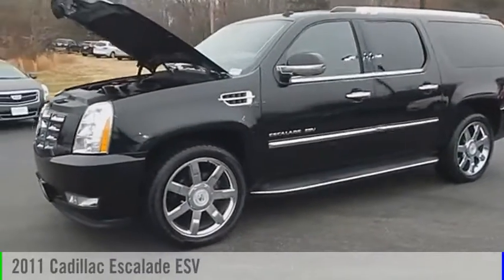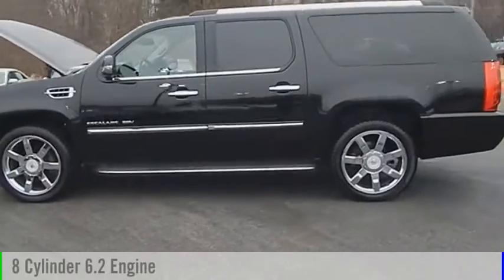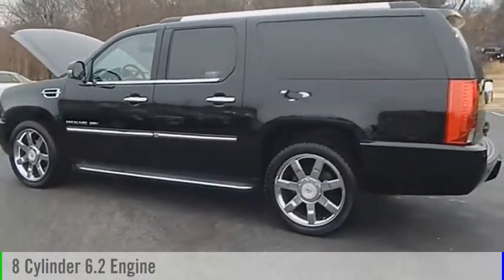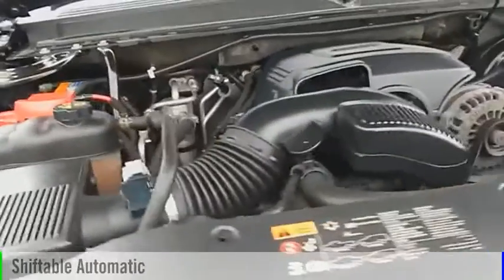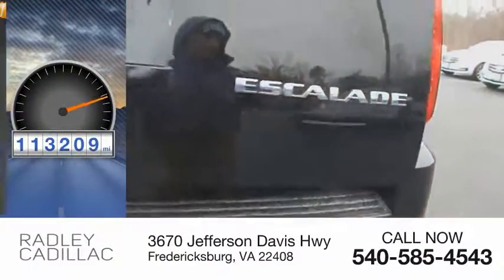The 2011 Escalade ESV. This vehicle is powered by an all-wheel drive, 8-cylinder, 6.2-liter engine and comes with an automatic transmission. This vehicle has less than 115,000 miles.